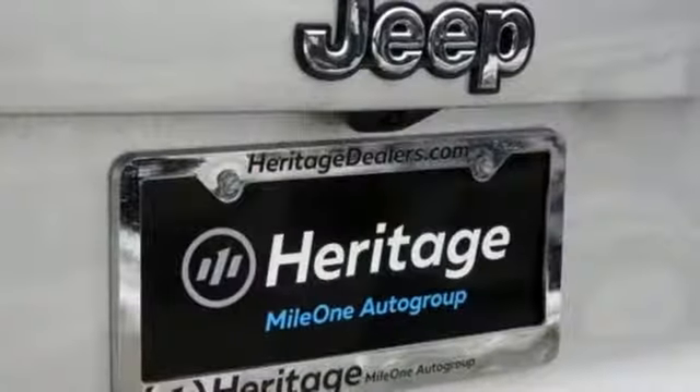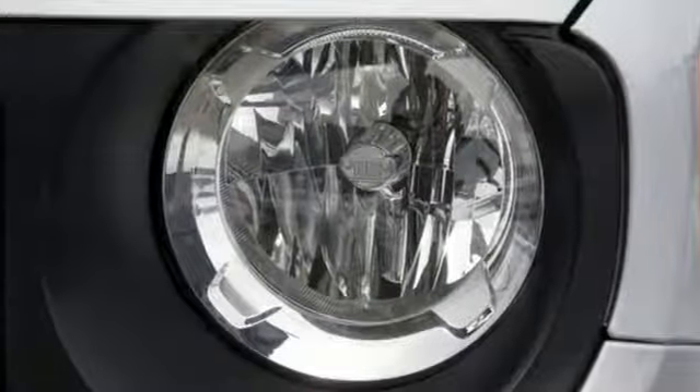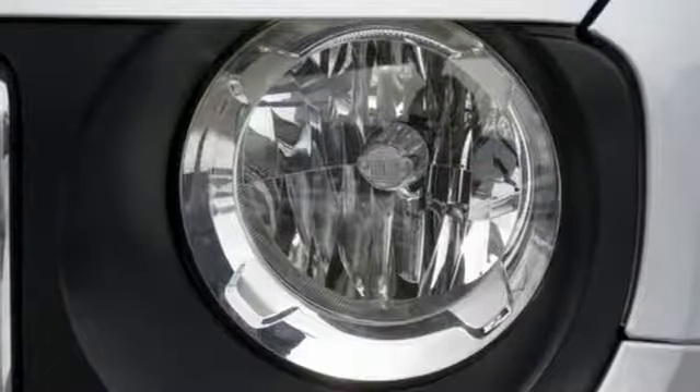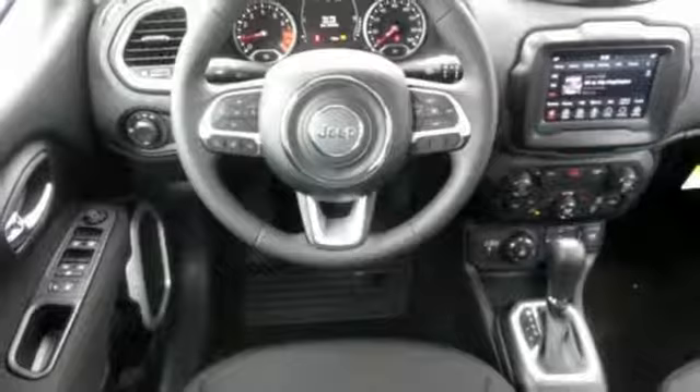Power heated mirrors, external memory control, rear lip spoiler, wireless phone connectivity, and automatic transmission. Edmunds.com calls it traditional Jeep character and utility in a shrink-wrapped package.